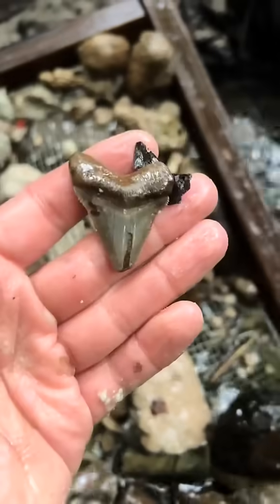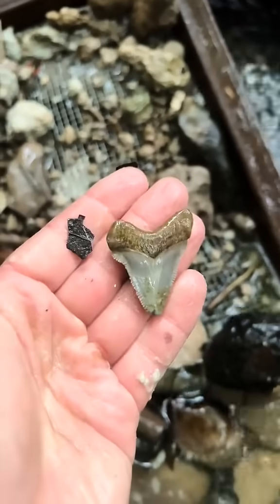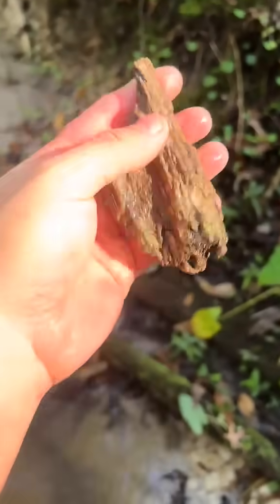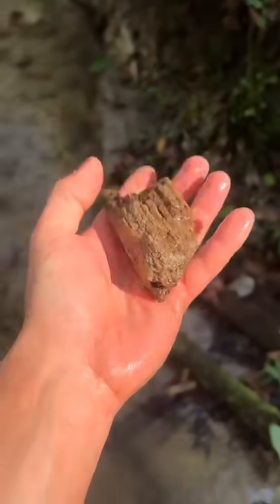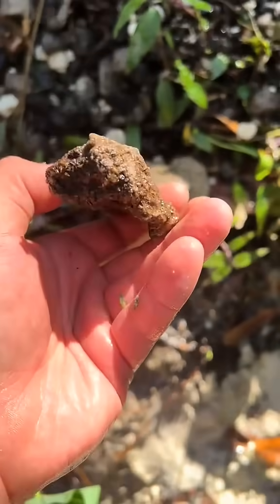After many more hours of digging, I discovered a rather broken megalodon tooth. This one was about the same size as the first, meaning it was another baby shark tooth. Lastly, I dug up a piece of fossilized or petrified wood, from a tree that fell into the ocean and fossilized at the bottom of the seafloor.